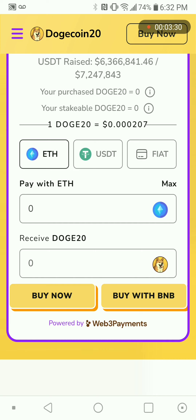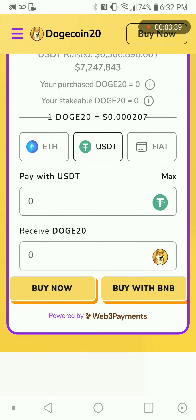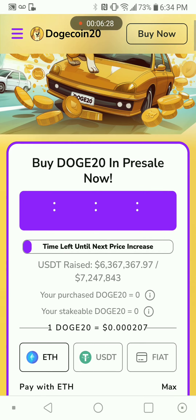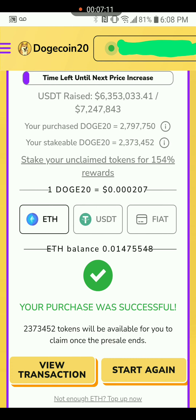You'll see the number change because I already bought. It will show you how much you have and how much you will get. Like I said, you'll see the number change — like 6 million 267 — it's changing as people are buying, so you can see how much is being raised.